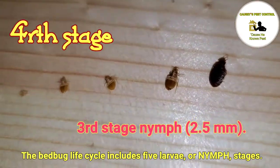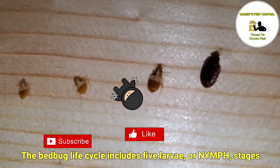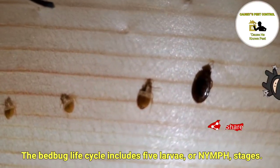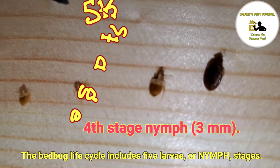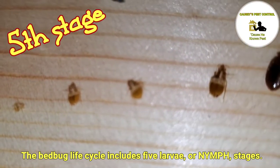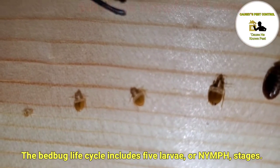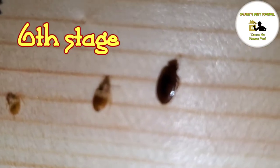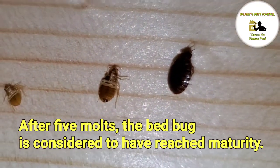Third stage nymph: 2.5mm. Fourth stage nymph: 3mm. And the fifth stage nymph: 4.5mm. After 5 molts, the bed bug is considered to have reached maturity.